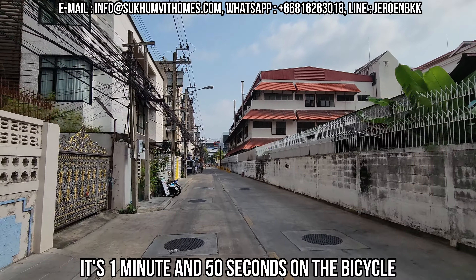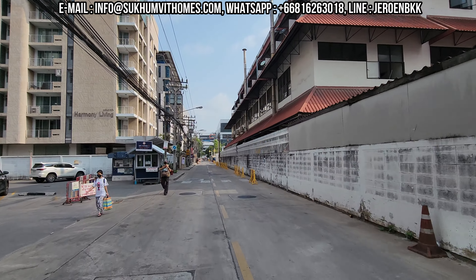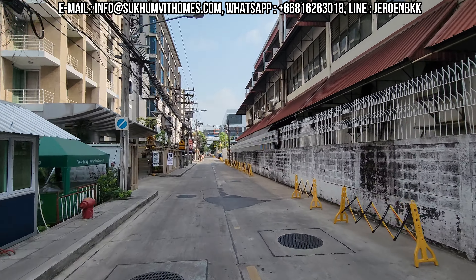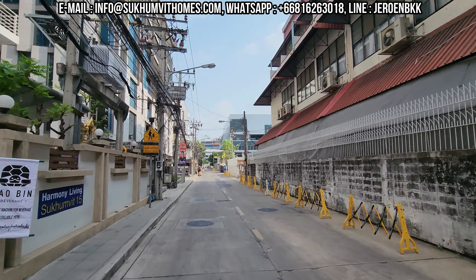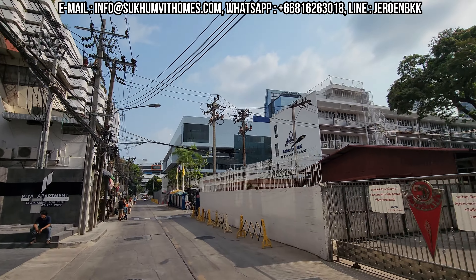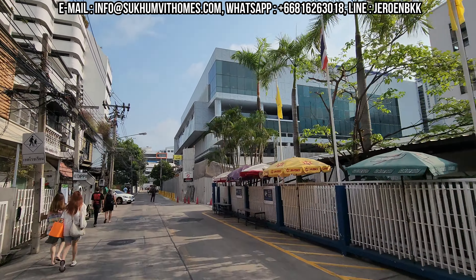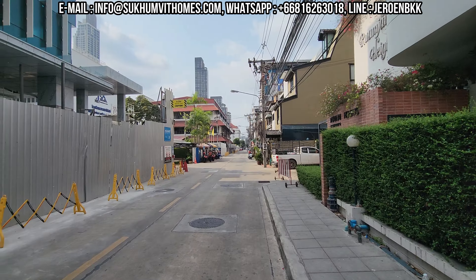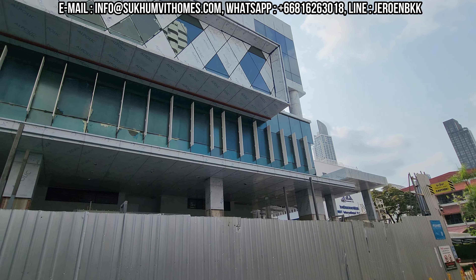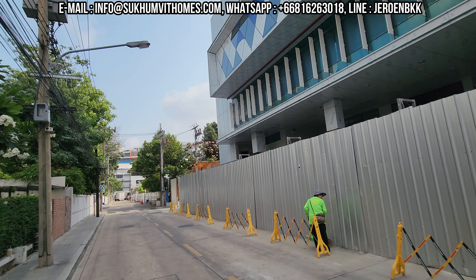I wanted to do this stretch in real time — I'm not speeding up — just to show you how close it is. With a bicycle it's very quick, but it's basically walkable. The school is right here. This is the new construction, but the whole complex is right around the corner. There's a whole new construction going on at the NIST school, so I might have to do another update regarding that.